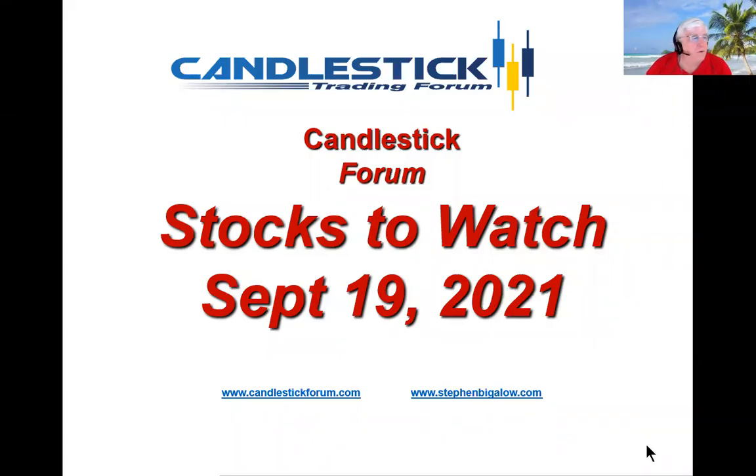Hello, my name is Steve Bigelow with the Candlestick Forum. The T line is a very effective trend indicator.